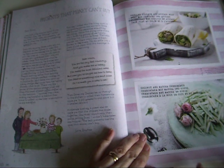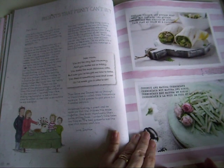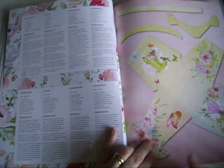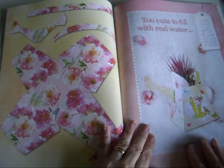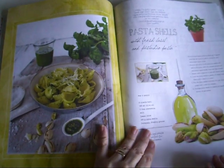We've got 'Presents That Money Can't Buy,' and more recipes - there are little recipe cards. Coconut cheesecake! And this looks like a little box - oh, it's a little watering can! That is really cute. And then we've got more recipes.